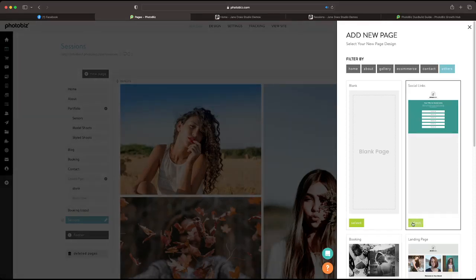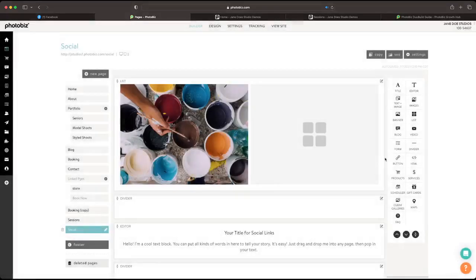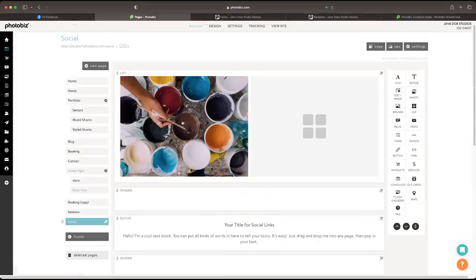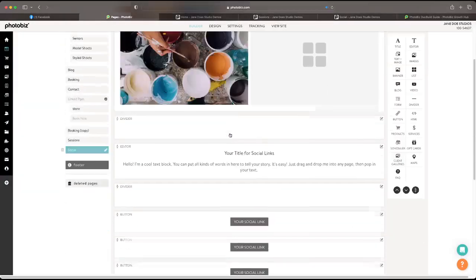You can create your own social links and optimize those pages easily. Just select the page type for social links, name it whatever you want — I'll just call it 'social.' It populates right away. You can replace this image with your own logo. You can see all the links available. You can add as many links as you want, copy and paste them, and modify the colors to match your brand with a few clicks.